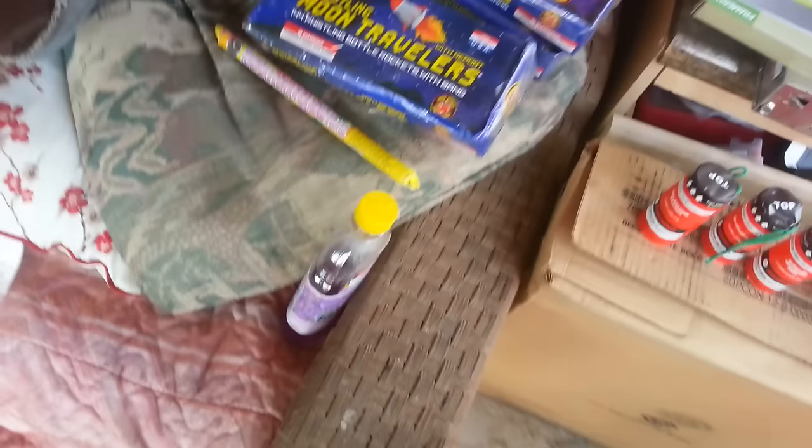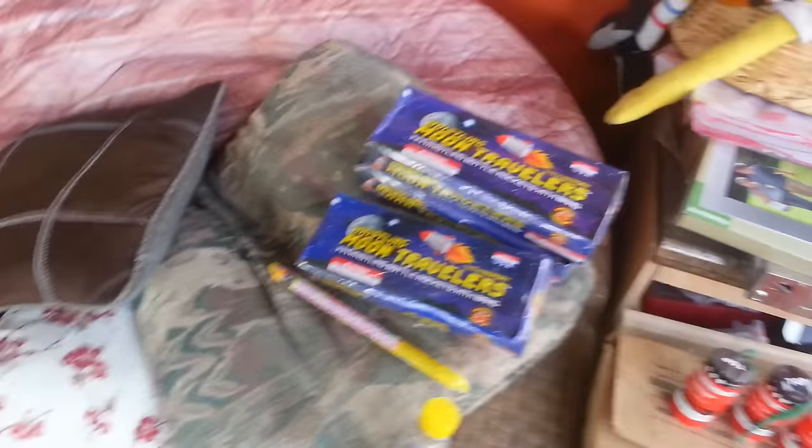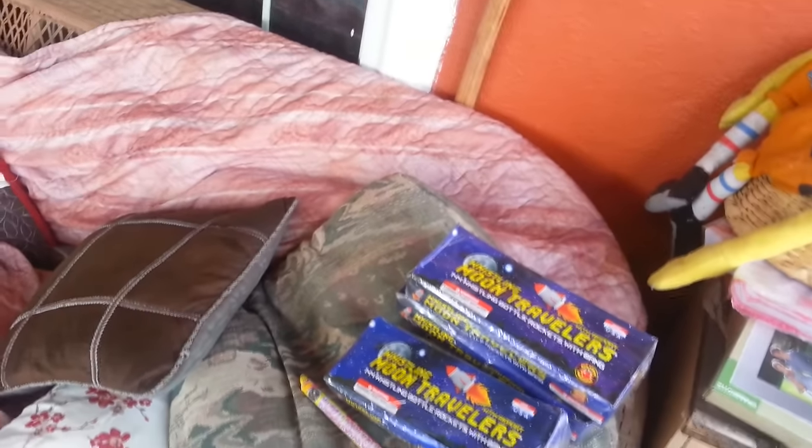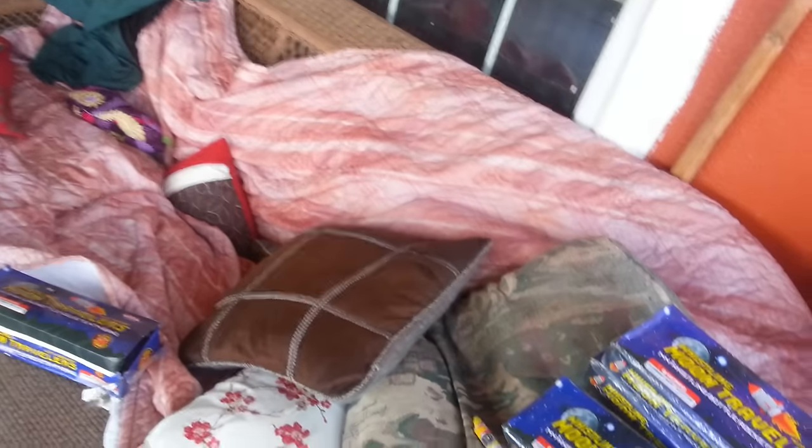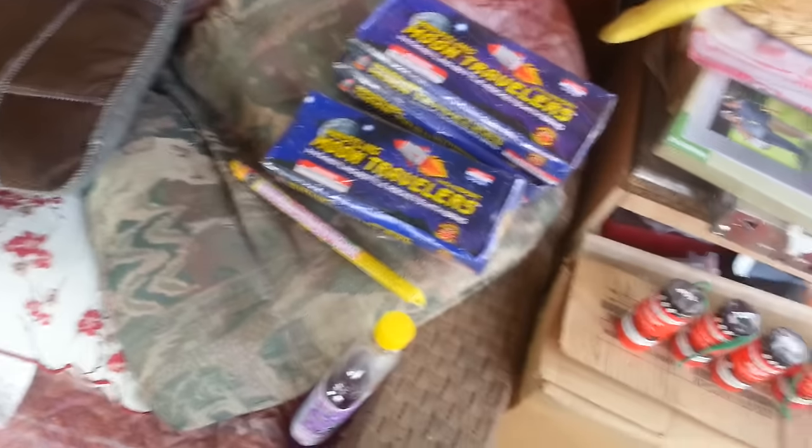Anyway, yeah, I found all these fireworks here. Thank you guys for watching my videos — more videos coming up pretty soon. I hope you guys liked the other video I posted last night — it was me blowing up a toilet that we had in the backyard.